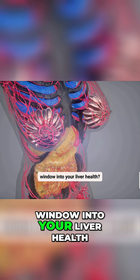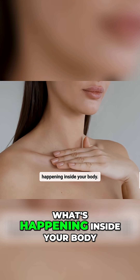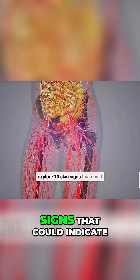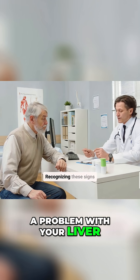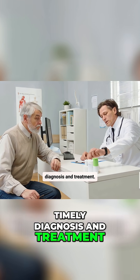Did you know your skin can be a window into your liver health? It's true. Your skin often reflects what's happening inside your body. In this video, we'll explore 10 skin signs that could indicate a problem with your liver. Recognizing these signs early can be crucial for timely diagnosis and treatment.